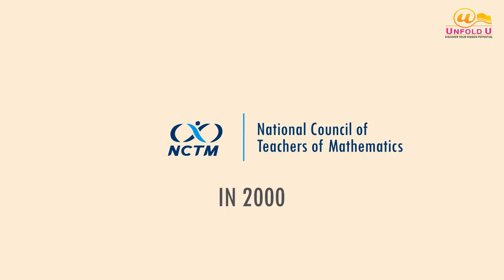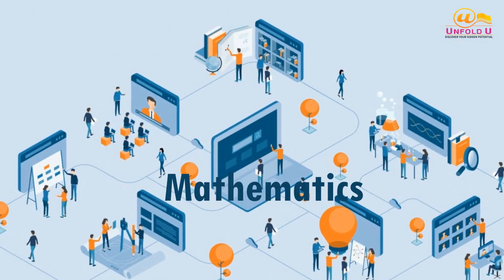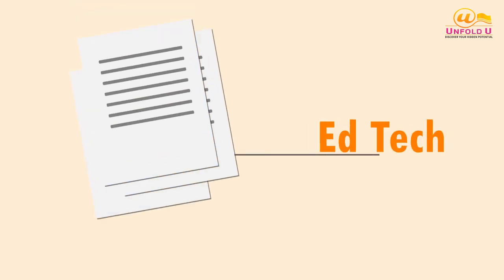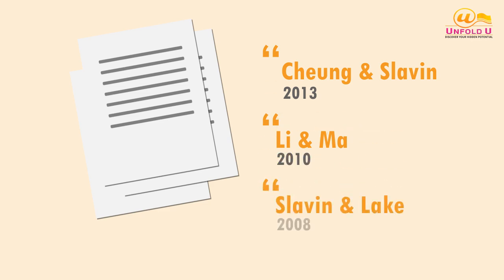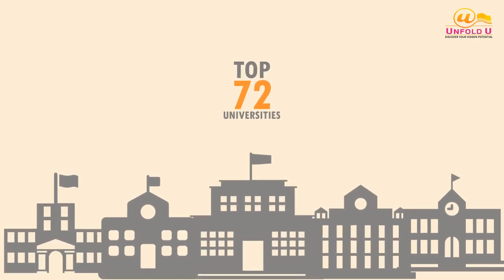According to the National Council of Teachers of Mathematics in 2000, technology is essential in teaching and learning mathematics. Recent reviews on the ed-tech industry for math learning reported a positive effect on students' math achievement by Chung and Slavin 2013, Lianmar 2010, and Slavin and Lake 2008. Plus, 72% of the top 100 universities in the United States use Google Apps.